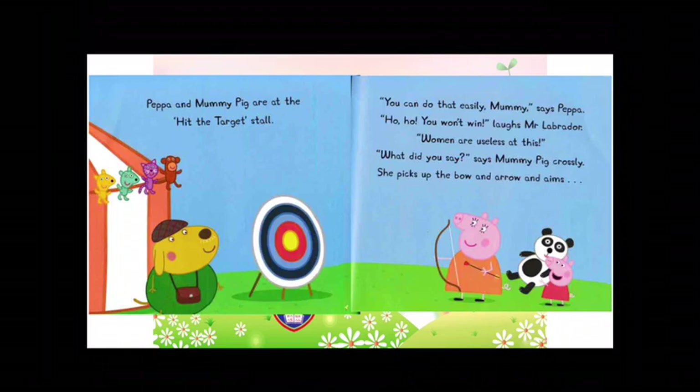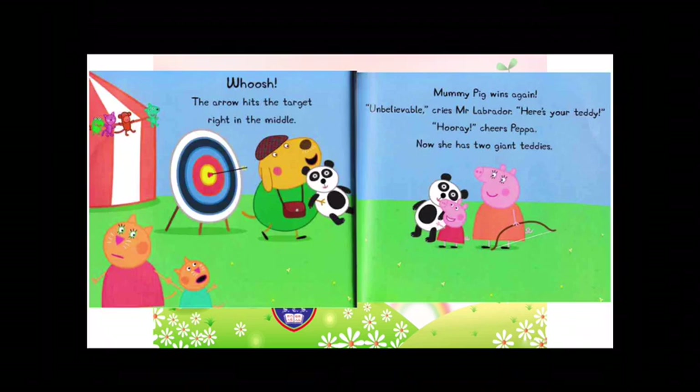Peppa and Mummy Pig are at the hit-the-target stall. You can do that easily, Mummy, says Peppa. Ho-ho! You won't win, laughs Mr. Labrador. Women are useless at this. What did you say? says Mummy Pig crossly. She picks up the bow and arrow and aims. Whish! The arrow hits the target right in the middle. Mummy Pig wins again. Unbelievable! cries Mr. Labrador. Here's your teddy. Hooray! cheers Peppa. Now she has two giant teddies.